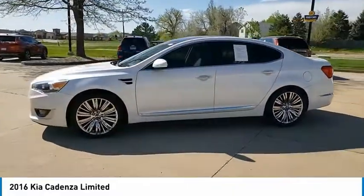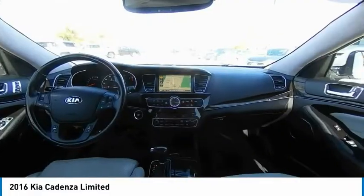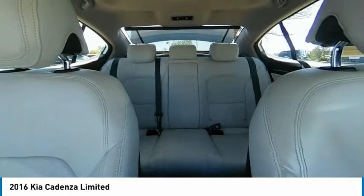Chrome wheels, electronic stability control, alloy wheels, brake assist, traction control, remote keyless entry, fog lights, rain-sensing wipers, four-wheel disc brakes, speed control.